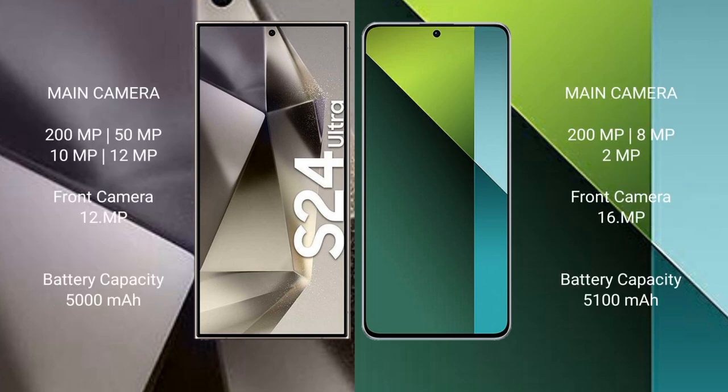Samsung Galaxy S24 Ultra features a rear quad camera setup: 200MP + 50MP + 10MP + 12MP, and a 12MP front camera. Redmi Note 13 Pro features a rear triple camera setup: 200MP + 8MP + 2MP, and a 16MP front camera.